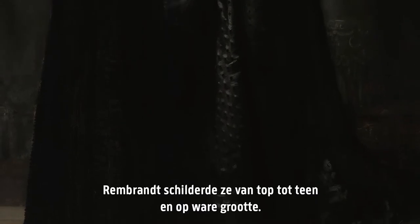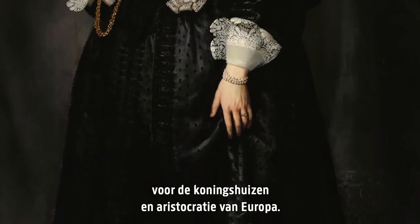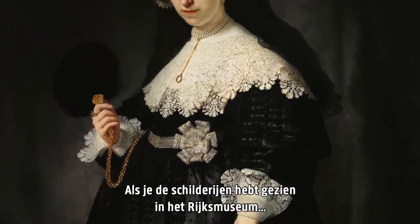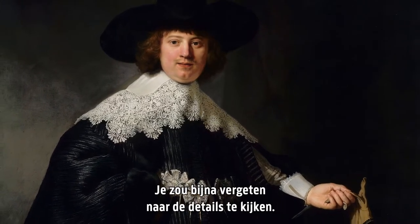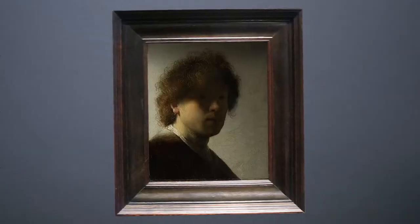Rembrandt painted them full-length and life-size, a format which was normally reserved for royalty and aristocracy in Europe. When you've seen these portraits in the Rijksmuseum, you know they're quite big and monumental, and you might easily forget to look at the details. But this is Rembrandt we're talking about and he has a mind of his own.